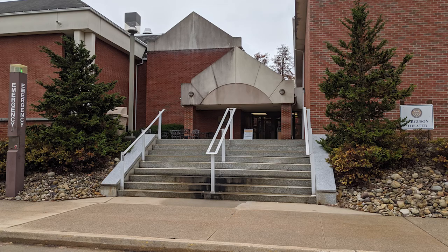Our tour begins with the building on your right, a set of two connected buildings: Smith Hall and the Ferguson Theater. Smith Hall is home to our Natural Sciences division, including classrooms, science labs, and faculty offices. Students taking classes in chemistry, biology, physics, and engineering will spend a significant amount of time in Smith Hall.